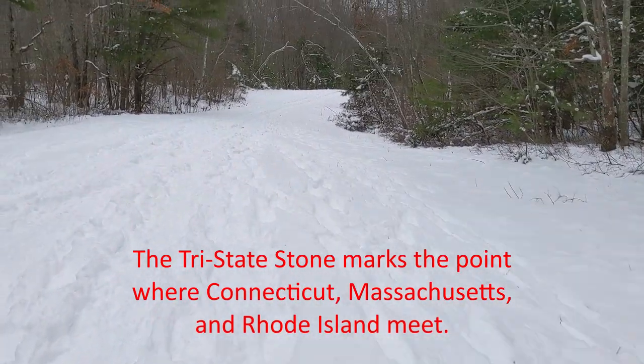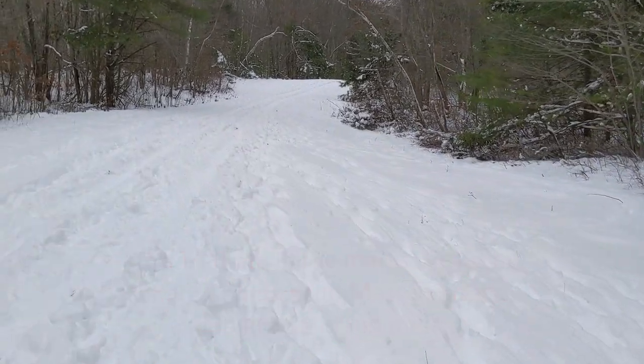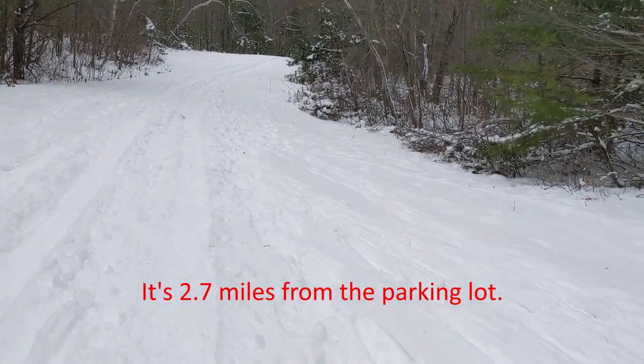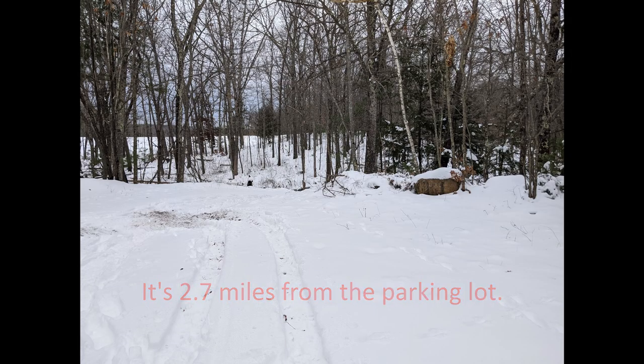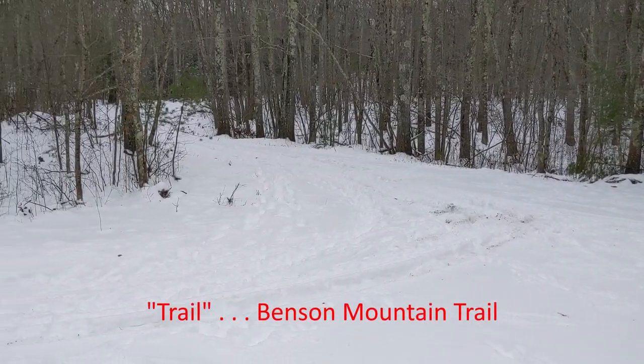Setting out from the trailhead here at Buck Hill. Beautiful conditions. Got my skis, let's see how far we go. Just here at Buck Hill Pond — I guess that must be the dam over there — I'm going to turn left on Benson Mountain Path.